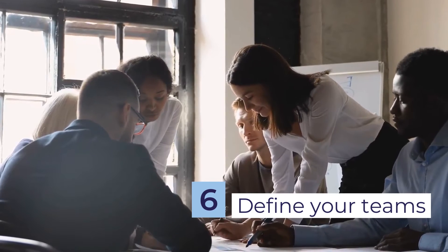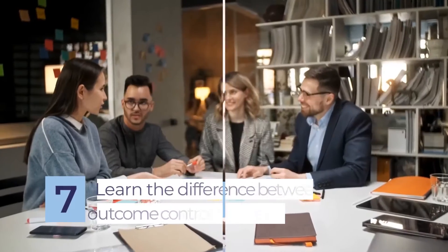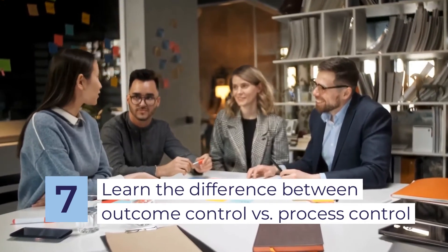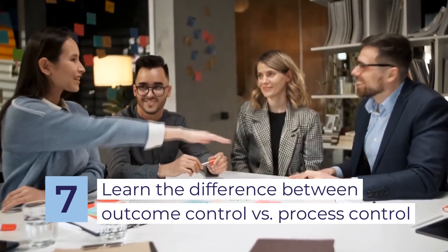Define your teams and determine who's responsible for what and who needs to attend each meeting. Focus on the outcomes rather than the process, and trust your employees to get the work done no matter how, when, and where they do it.